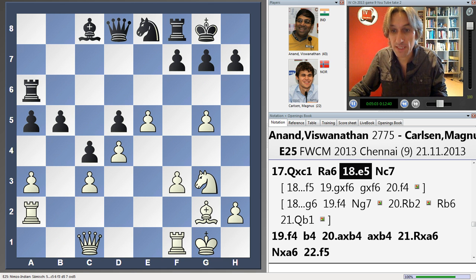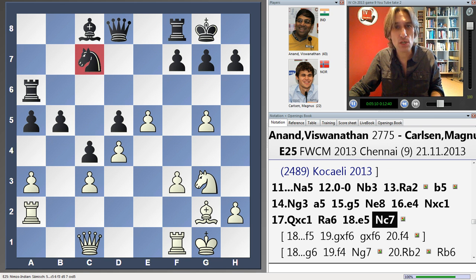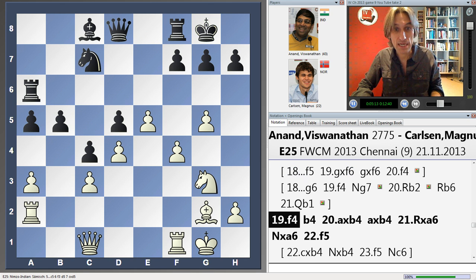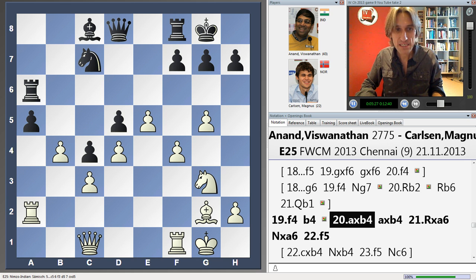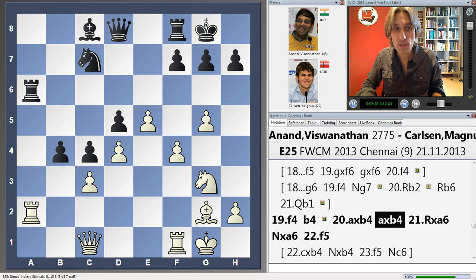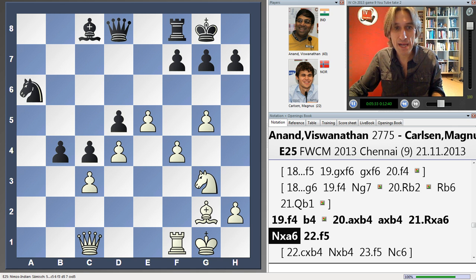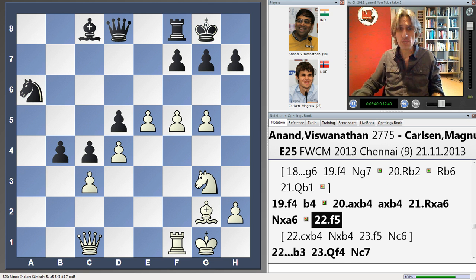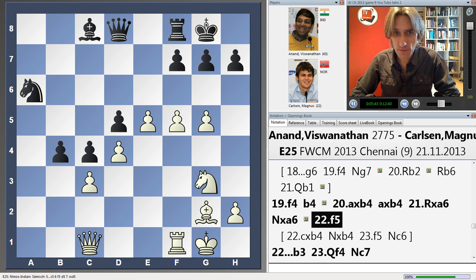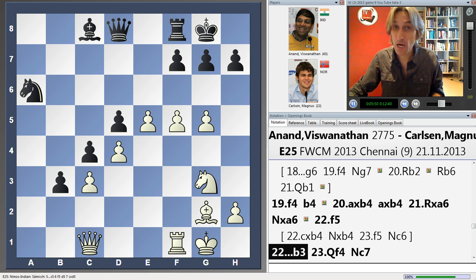Instead, Carlsen played a seemingly very risky move — he brought his knight here, away from the protection of the king. Anand continued with the very simple, straightforward idea of advancing on the king's side. Carlsen tried to find counterplay on the other side of the board. But after this exchange, Anand exchanged the rooks, and this drags the knight miles away from the protection of the king. At this point, I feared for Magnus's position, because it's so easy for white to attack here.